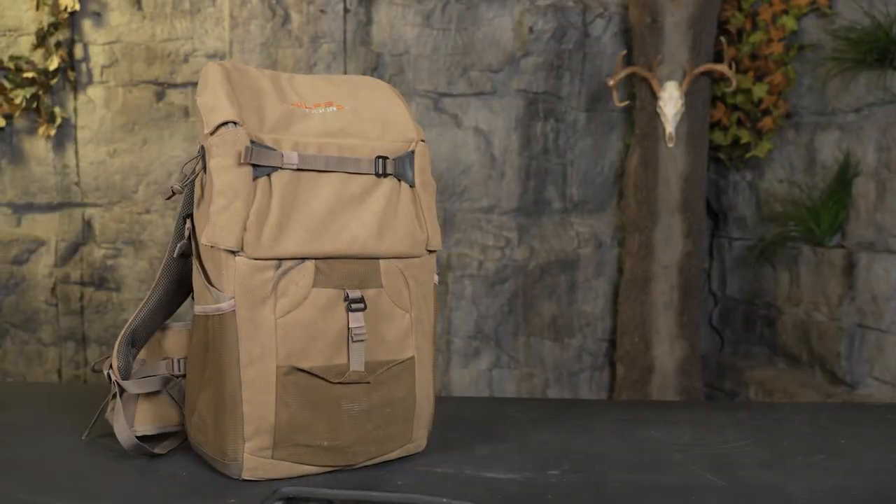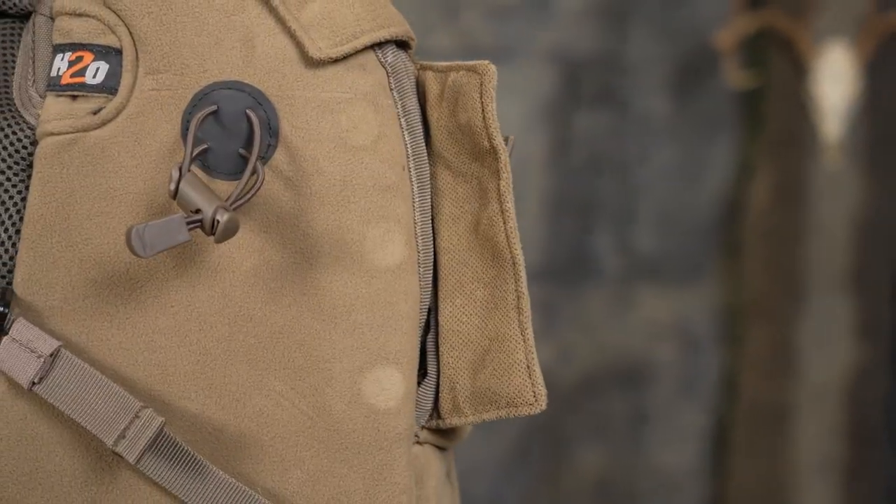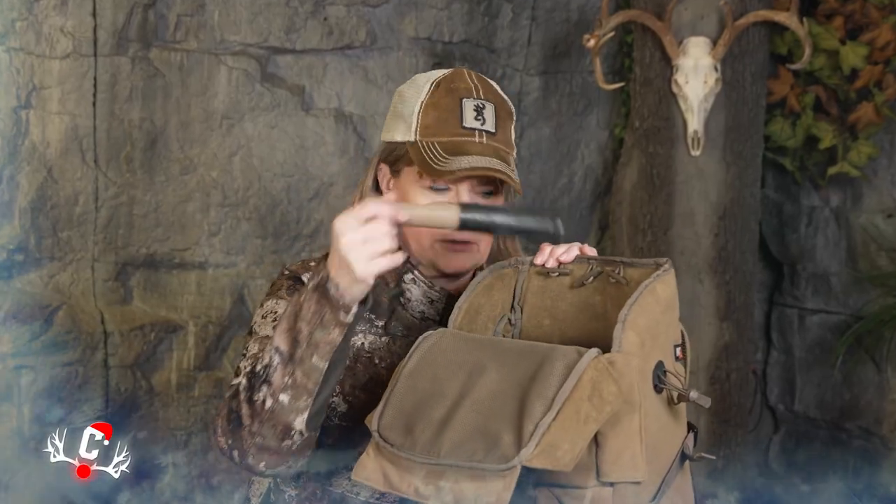This is the Alps Impulse backpack. It's fleece and it's quiet, so no matter what season you're hunting it's going to be quiet. It doesn't have zippers — it has magnets to keep everything in place. It has lots of inside pockets, lots of places to put whatever you need.